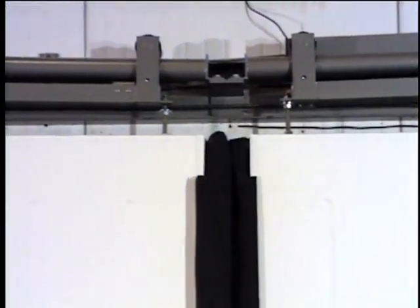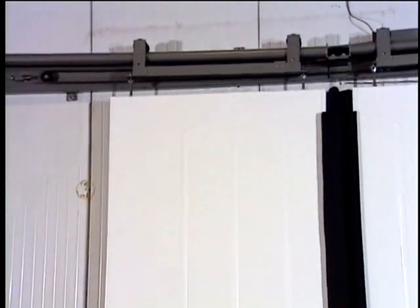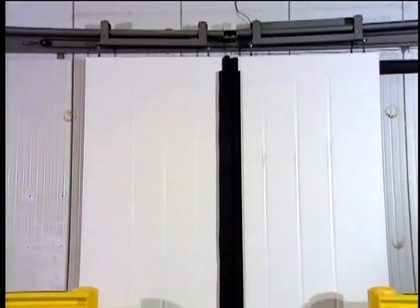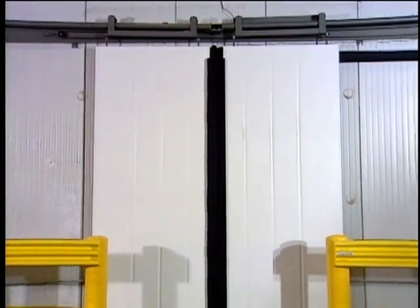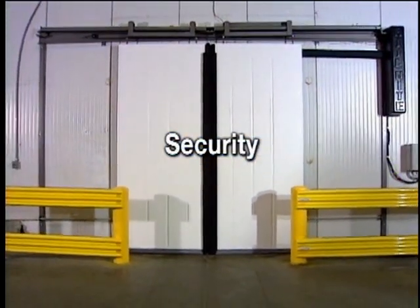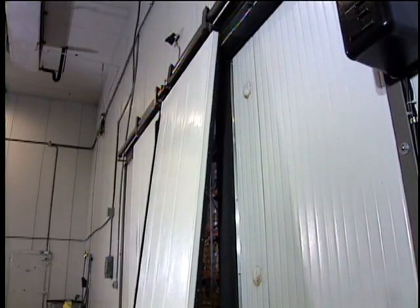The four-inch thick sealed fiberglass panels feature high R-value and quality construction with no wood in the panel to collect moisture. The fiberglass panels are ideal for applications that require high insulation and additional security, and are designed to withstand impact better than conventional hard core doors.